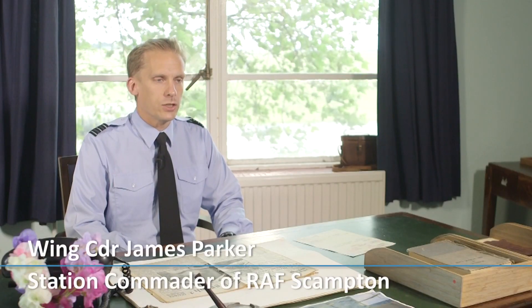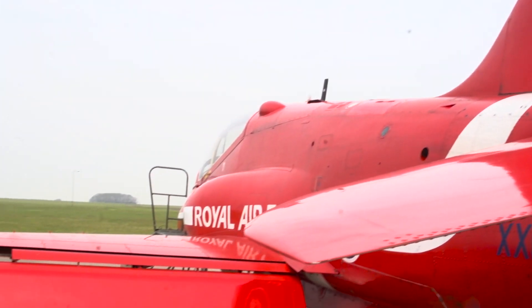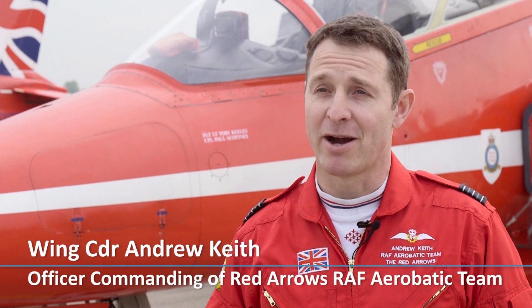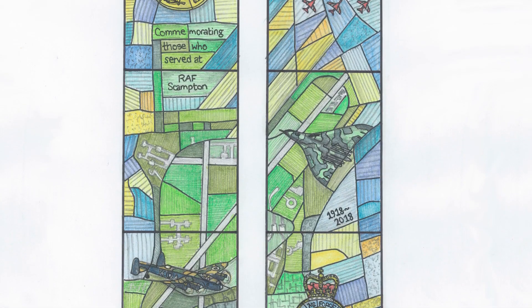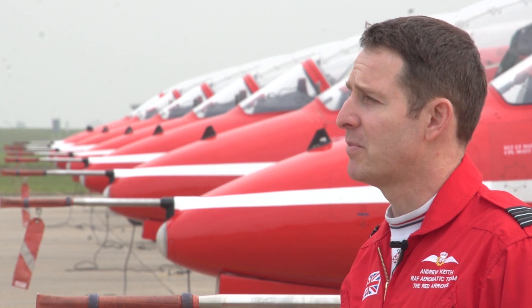We have really strong links at RAF Scampton with our local community. It's clear the RAF is important to Lincolnshire, but also Lincolnshire is really important to the RAF. We are honoured to have the Red Arrows' Diamond Nine represented alongside such iconic aircraft as the Lancaster and the Vulcan in the RAF commemorative stained glass window in Scampton Church. These aircraft played such a pivotal role in RAF history and operated from the very hangars the Red Arrows use today.